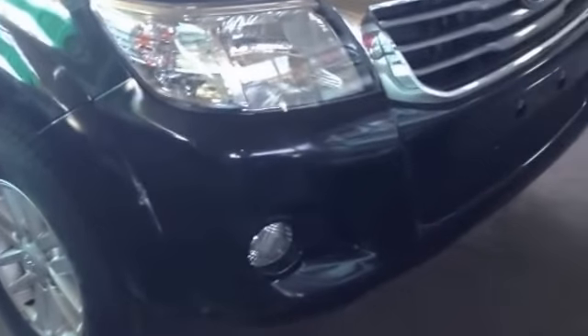This is a 3.0G double cab in manual transmission. Thanks for your time. Email us at jimmy4x4@gmail.com to purchase your next vehicle. Thanks.